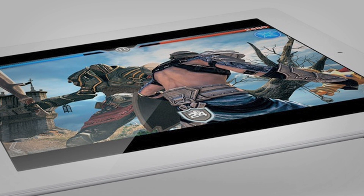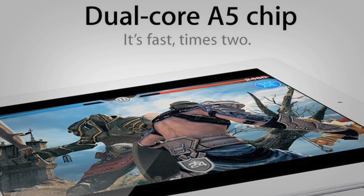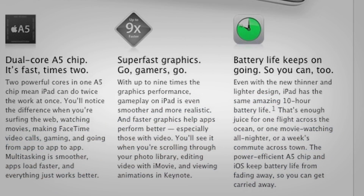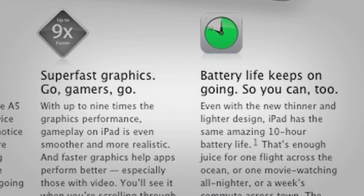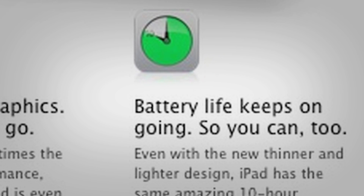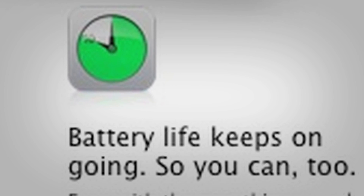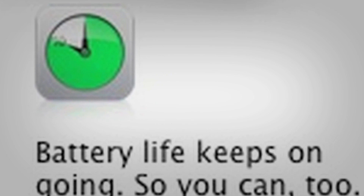It will have a dual-core Apple A5 processor, meaning that you will get about double the power from the old iPad A4 chip. It will have a super long 10-hour battery, but this is most likely tested doing regular day-to-day stuff such as websites and email, not watching HD videos or anything like that on your iPad.